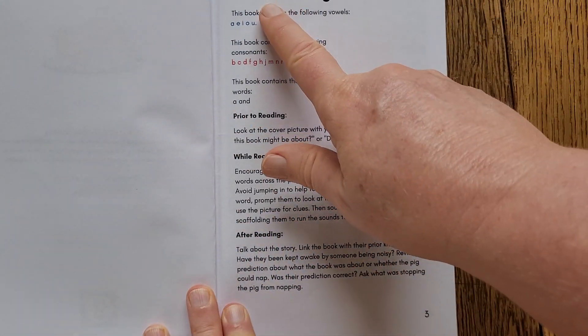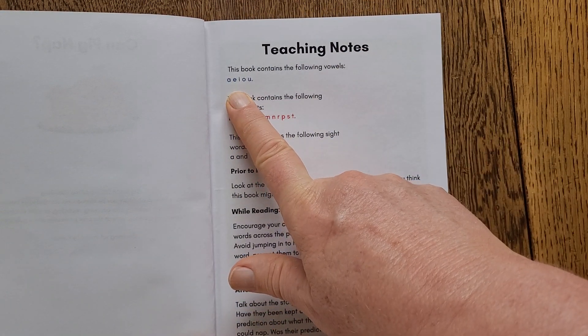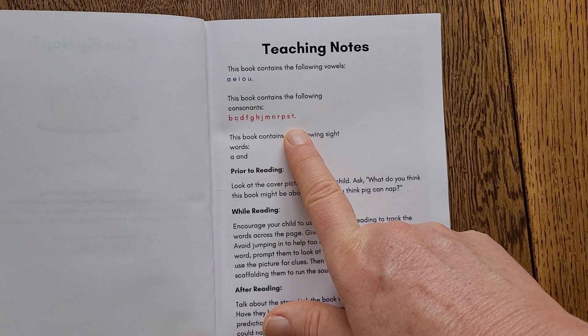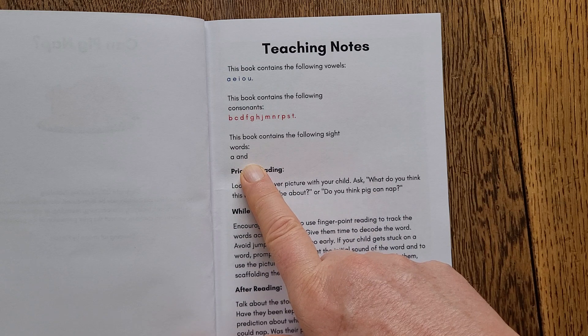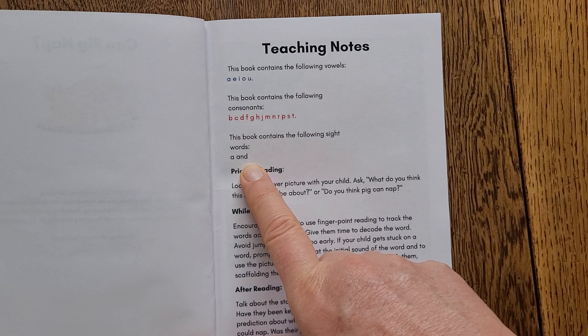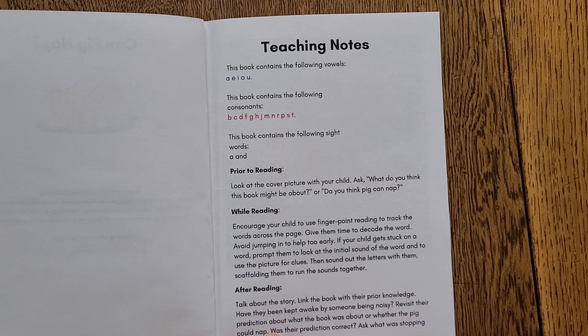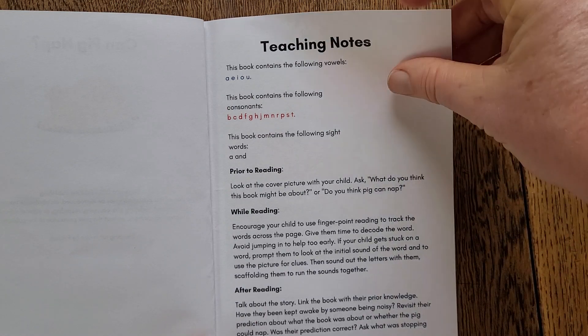All the books have got teaching notes that highlight the vowels that are included in the words, which consonants are included, and any non-phonetic sight words that are included, like 'a' and 'and', that are in this book. There are also suggestions for teachers and parents of things you can do with your child prior to reading, while reading, and after reading.